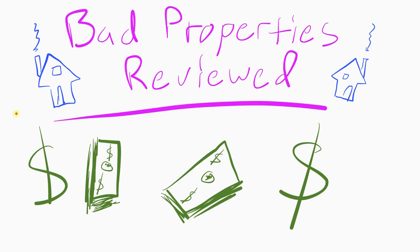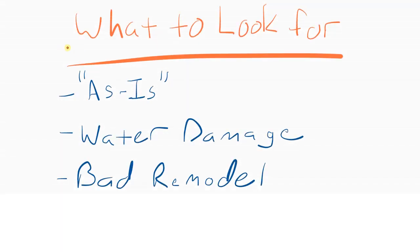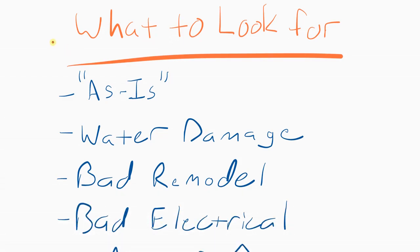Going into some bad properties, let's take a look at what to look for — different things that could be in an ad, different things that can be in pictures, different things that'll tell you you're about to lose all of your money if you even bother looking at this ad.